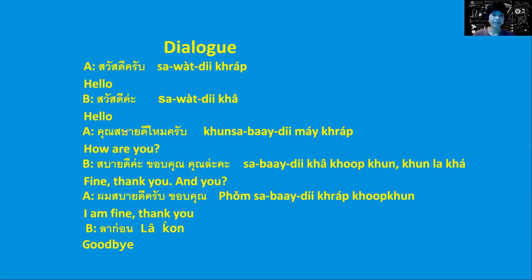'Kun sabay di mai krab' means 'How are you?' This is spoken by a man because we put krab at the end — it just makes it sound more formal and more polite.